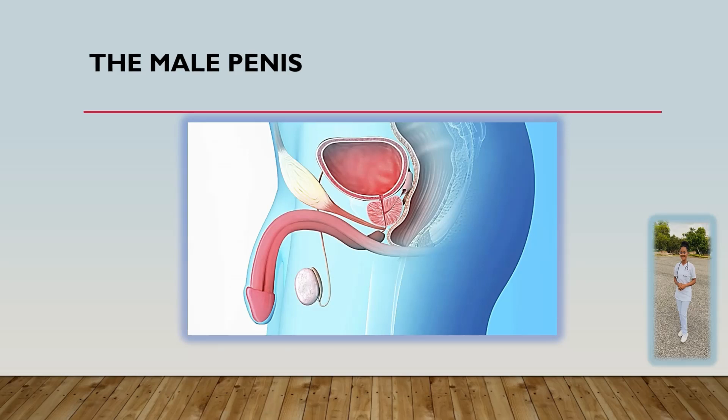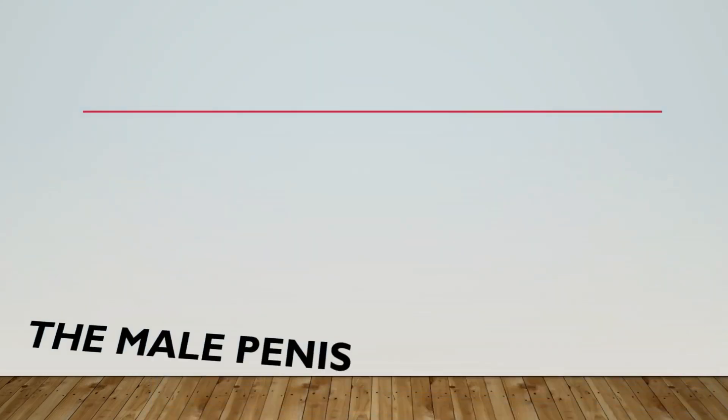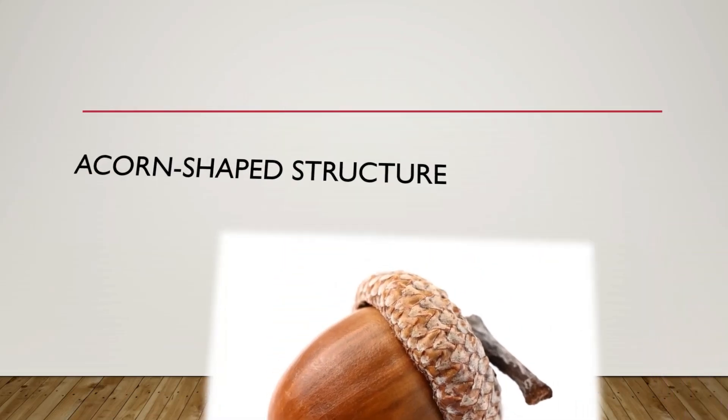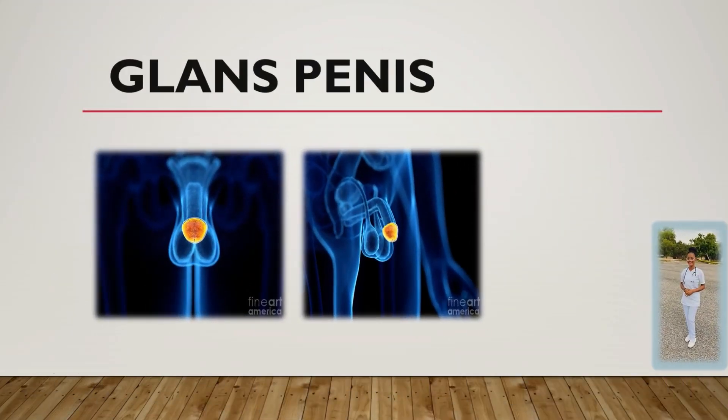The male penis hangs flaccidly, suspended between the thighs, hanging downwards in front of the scrotal sack. It is expanded at the distal end to form an acorn-shaped structure, and this acorn-shaped structure is the glans penis. From the image you can tell that the glans penis looks exactly like the acorn.